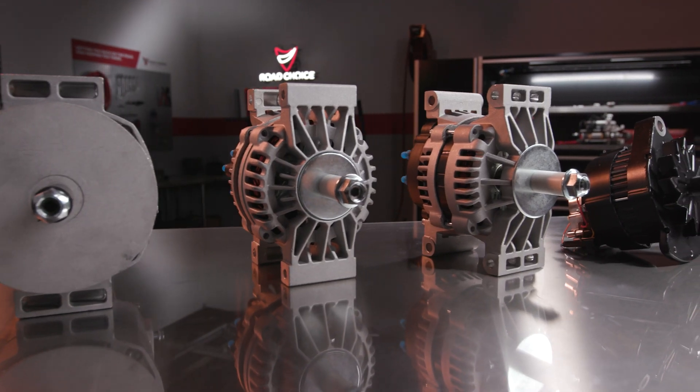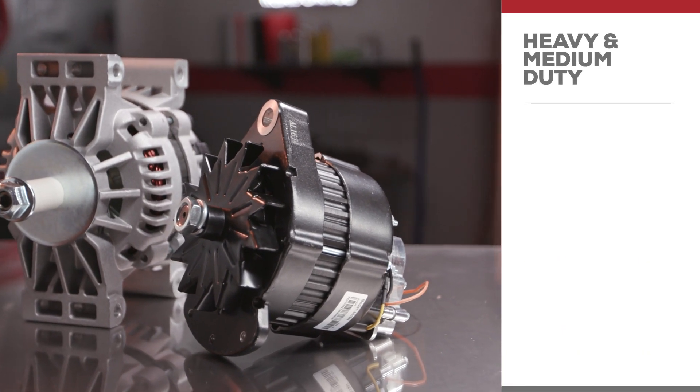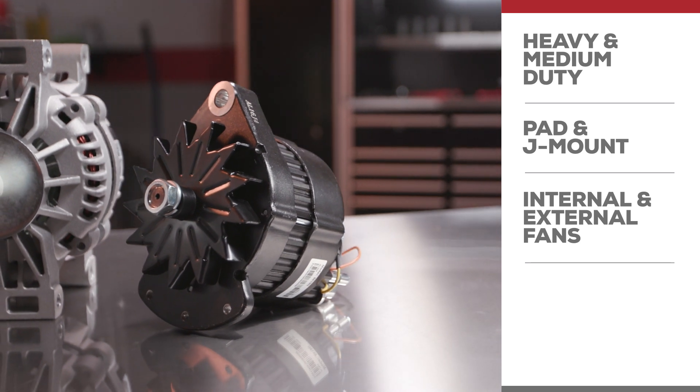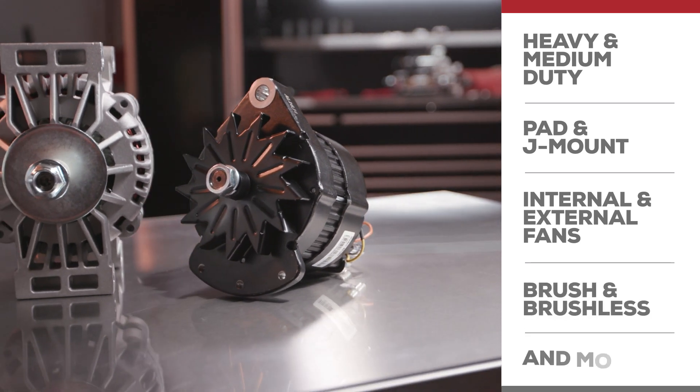Road Choice carries a comprehensive selection of rugged, reliable, all-makes alternators — heavy and medium duty, pad and J-mount, internal and external fans, brush and brushless, and more. Our catalog covers over 95% of trucks and applications out there, and in each case you know you're getting best-in-class manufacturing with all products meeting or exceeding OE performance specs.